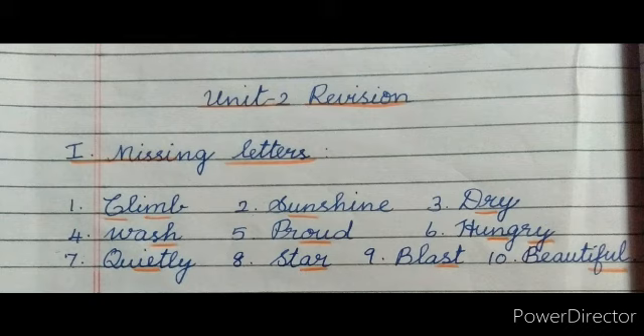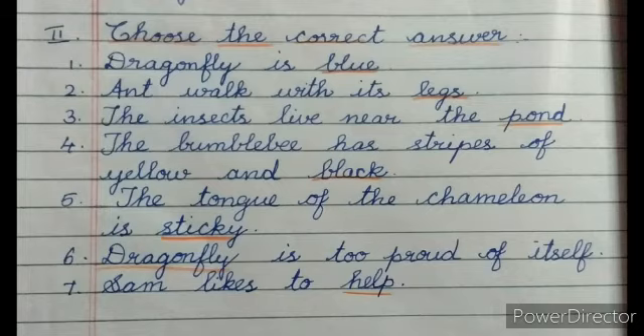Next, Roman Letter 2 - Choose the correct answer. Number one: dragonfly is blank blue. Number two: ant walks with its blank legs. Number three: the insects live near the blank pond.